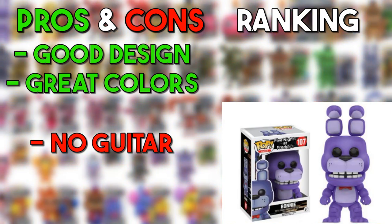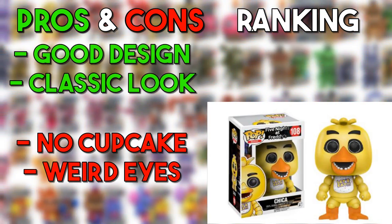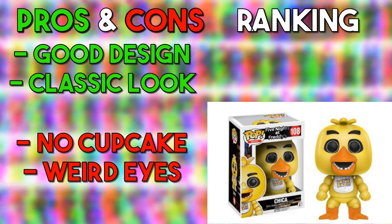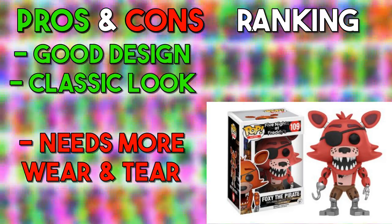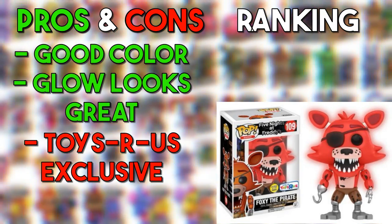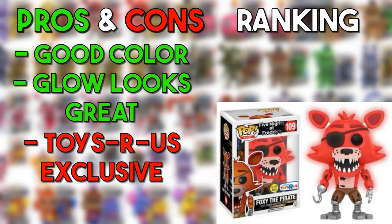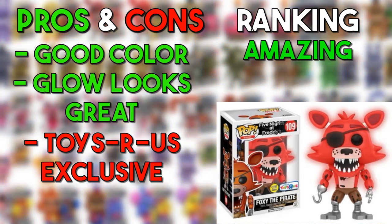The original Bonnie does it very well. The color is very nice compared to how it is in FNAF 1, and I really like it. Chica has the exact same design as she does in FNAF 1, so she also goes in the good category. Foxy is pretty true to the FNAF 1 design too, so he goes in the good. The glow-in-the-dark Foxy has the exact same design but glows in the dark and has a red hue — I kind of like it a lot, so that goes in the amazing.